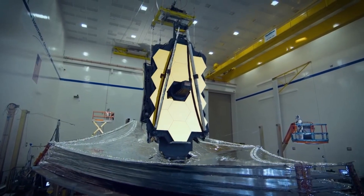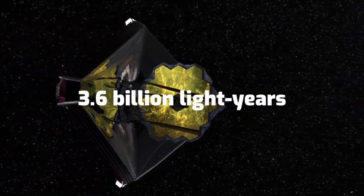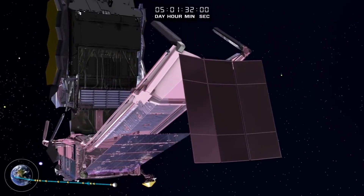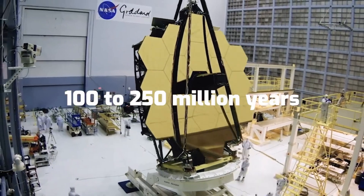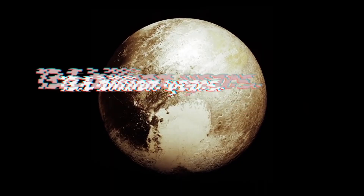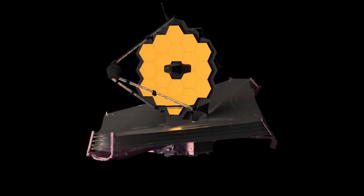Question two: how far into the future is the James Webb Space Telescope able to look? The JWST will investigate objects more than 13.6 billion light-years away using its infrared telescope. This means it will be observing objects that existed approximately 100 to 250 million years after the Big Bang — the farthest back in time that humans have ever been able to witness.